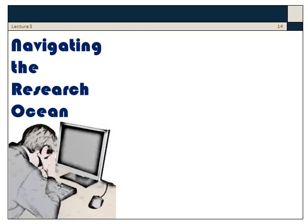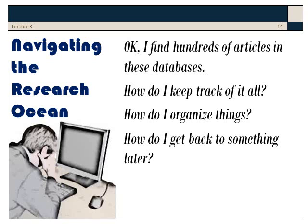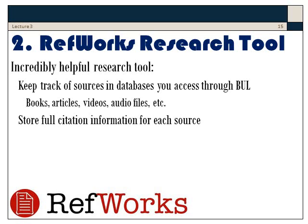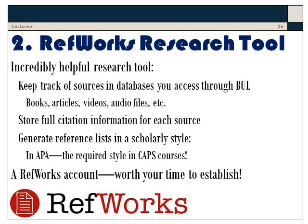Bethel Library tools will generate an ocean of materials. But you might be wondering how do I navigate this? I find hundreds of articles — how do I keep track of it, organize things, get back to something later, and cite it all? Fortunately, the RefWorks tool is an incredibly helpful tool for working with research. You can keep track of sources in databases, books, articles, videos, audio files, etc. You can store full citation information automatically, and even generate reference lists in a scholarly style such as APA — the style required in CAPS courses. A RefWorks account has to be set up, but it's very worth your while.